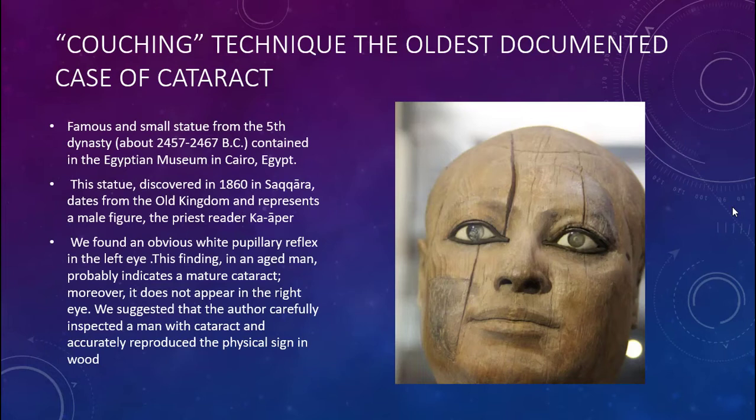A couching technique is the oldest documented form of cataract surgery. Here is a famous small statue from the 5th Dynasty, about 2400 BCE, seen in the Egyptian Museum in Cairo, Egypt. This statue was discovered in 1816 in Saqqara and dates from the Old Kingdom, representing a male figure, the priest-reader Ka-Apher.